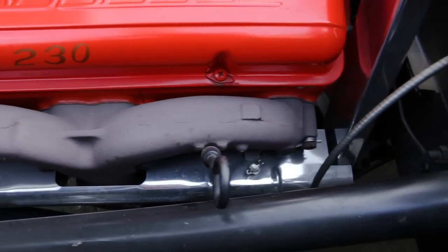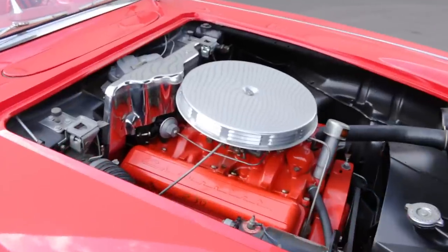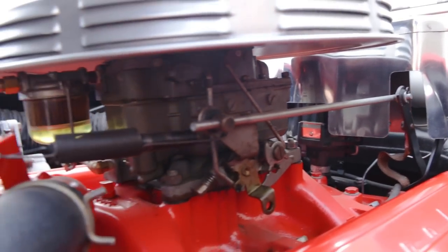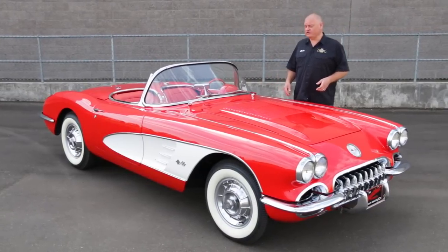About a thousand of those were built out of a total of 9,168 Corvettes. And while this one does not pack the same punch, it's long on late 1950s sports car style. Corvette was all-new for 1958, and part of Chevrolet's mission was to establish this car as a true sports car.